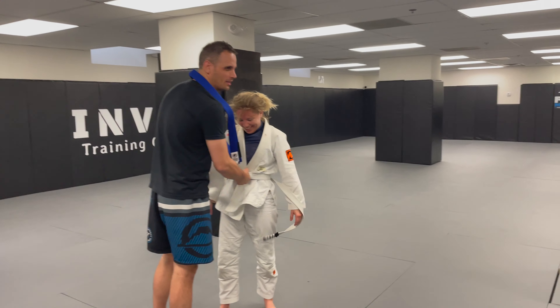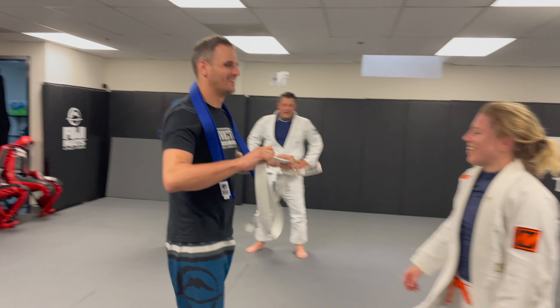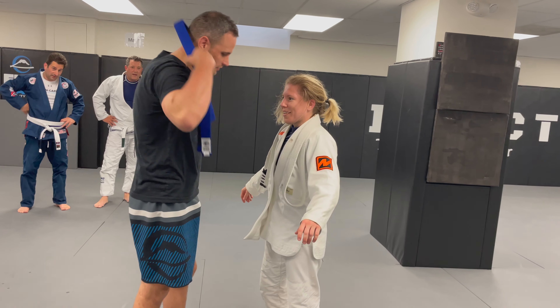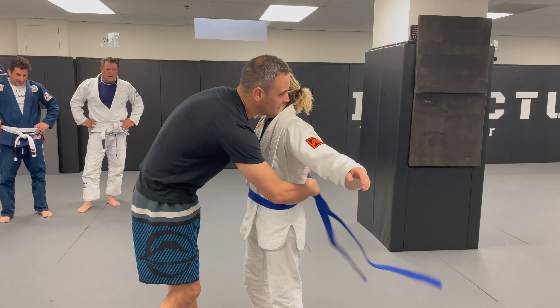This is a Brazilian Jiu-Jitsu blue belt promotion. Laura is getting promoted — this is so exciting, I grabbed my camera just to show you guys this. For me, this may be as big as it is for Laura. She's the first female I've ever promoted to blue belt in five and a half years of teaching jiu-jitsu.